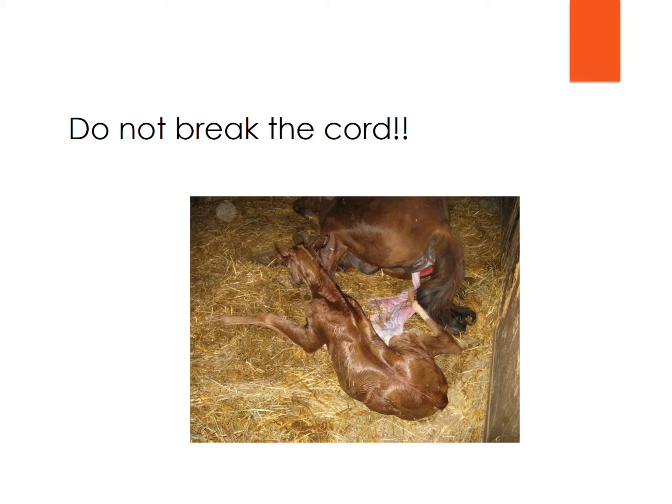It's not a bad idea to check your watch. I did have one mare one time that had some issues and stayed down for an extreme amount of time and had a very difficult time getting up. But this generally is not going to be an issue. Go ahead and let that blood get transferred between the two of them.